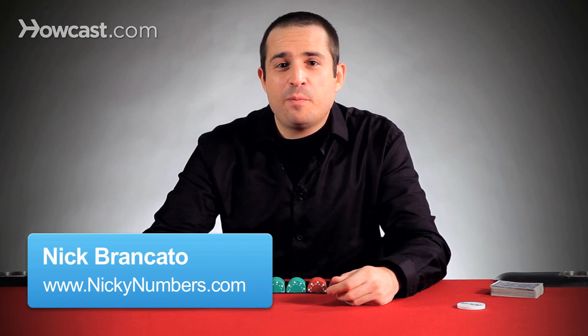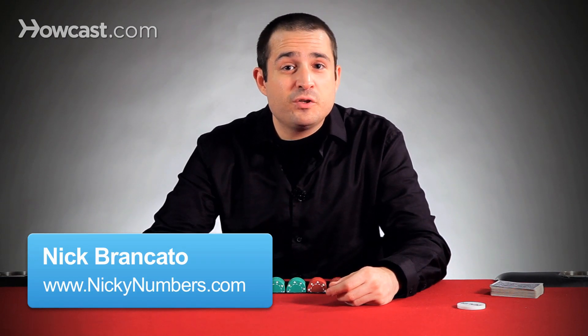Hey, I'm Nicky Numbers, professional poker player, and today I'm going to talk to you about checking. First of all, checking can only occur post-flop. It cannot happen pre-flop because the blinds are in place, which are forced bets. You can only check when no one has bet first.